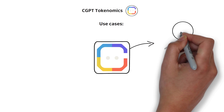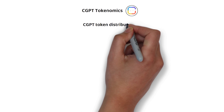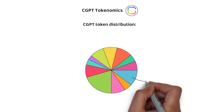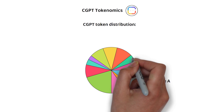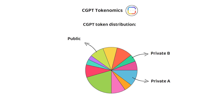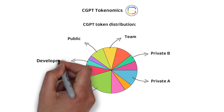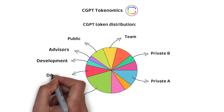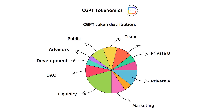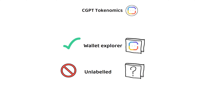How about the tokenomics? Like most proof-of-stake tokens, the CGPT token can be used for payments, staking, and governance. By the time the various vesting schedules have ended, the distribution of the CGPT token will look as follows: 11% sold during the private A funding round, 5% during the private B funding round, and 9% during the public funding round. 20% will go towards liquidity, 9% to the team, 4% towards development, 3% towards advisors, 9% towards the DAO, 9% to marketing, 10% to the reserve, 6% to KOLs, and 5% to the farm. Although a wallet explorer exists, it is not labeled, so it is currently unclear how many of the larger wallet sizes should be of concern to investors.